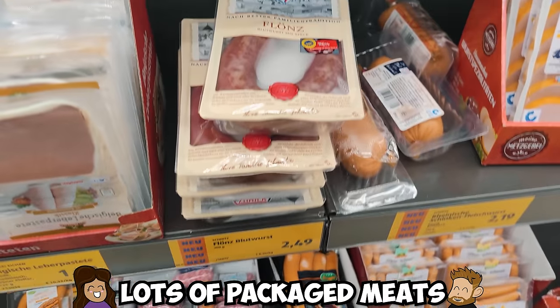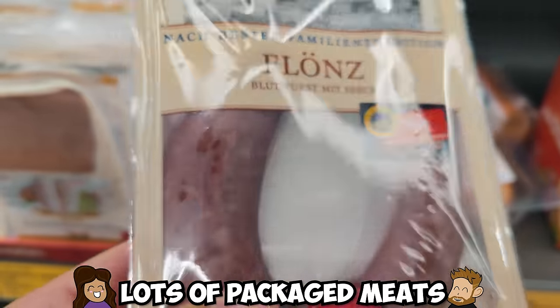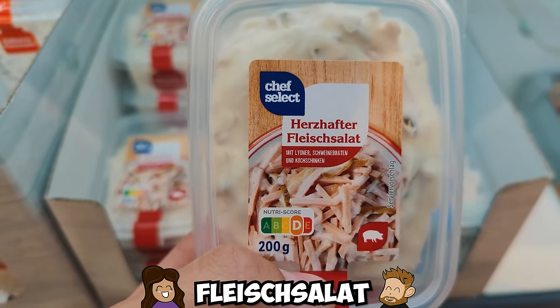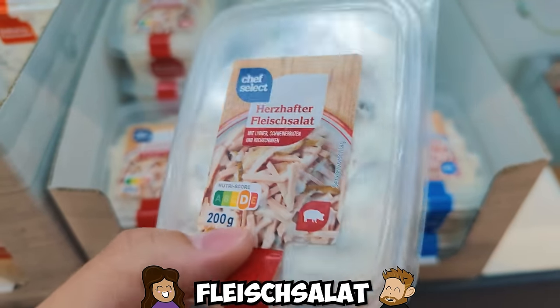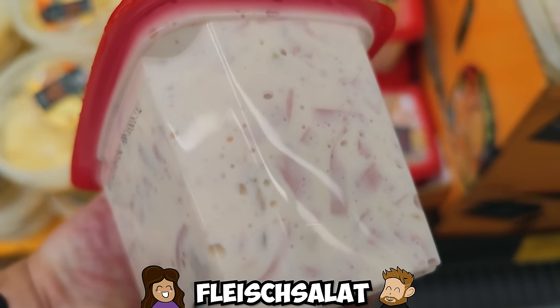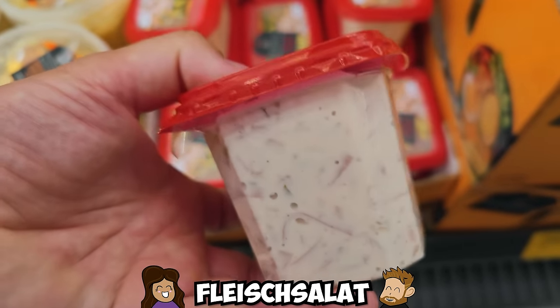In Germany we like our packaged meats. You will find an assortment of blood sausage, Wurst, Mett, and something called Wurstsalat. This sausage salad is a chopped mortadella-type meat in some kind of cream or mayonnaise with pickles. Pretty weird.